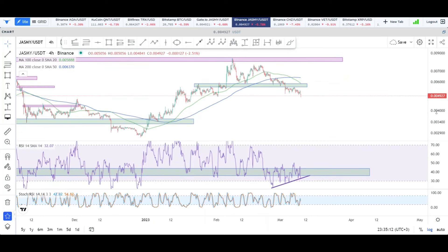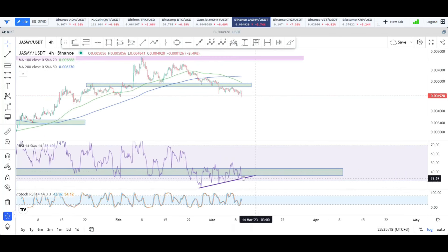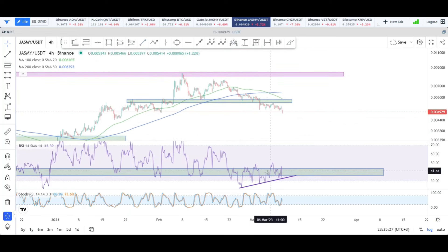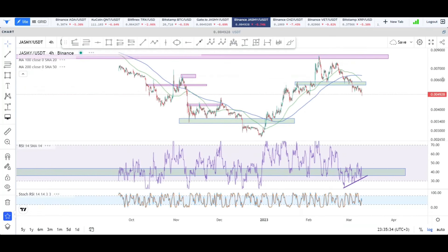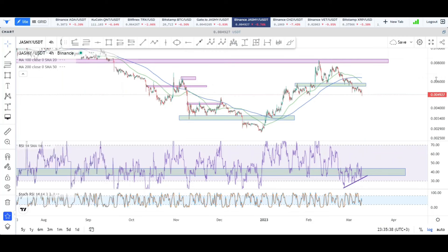Is there any supporting argument for a bounce there? When we take a look at the RSI on the daily time frame, you can see that the RSI is in an uptrend, while the price action is in a net downtrend. This is actually bullish divergence — it's showing that people are actually buying Jasmine right at these levels. That's really really good. So in the immediate short term, I'm expecting some support to show up right there.